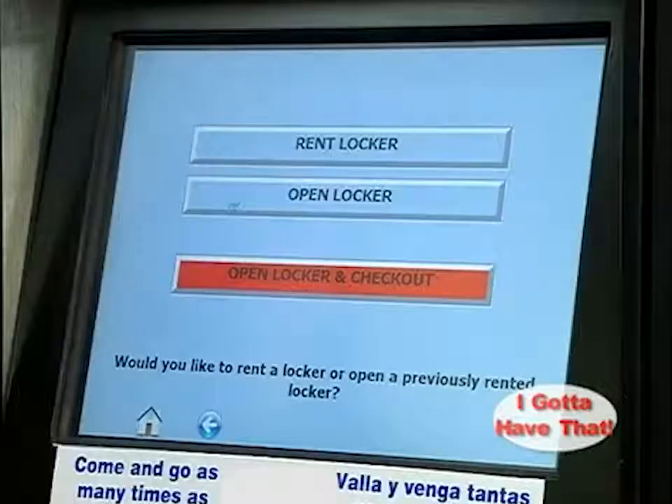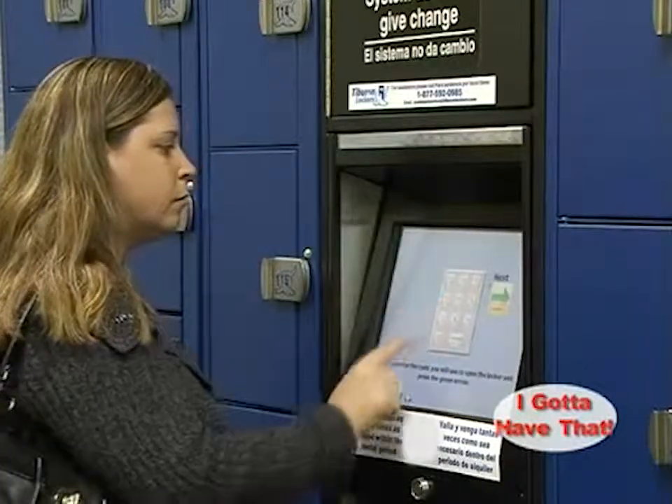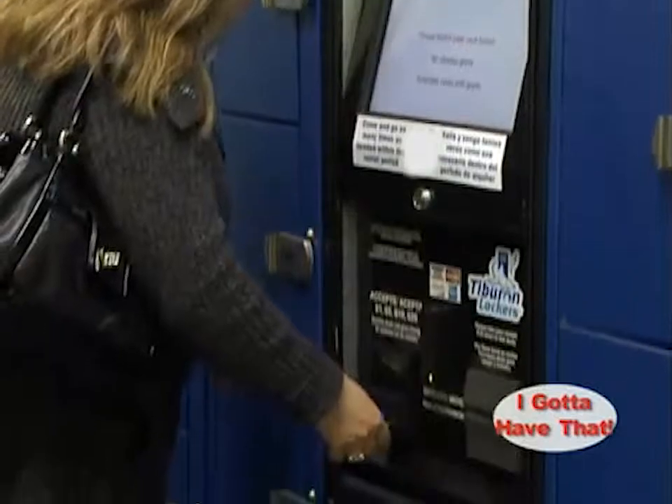As you see here on the video, the customer is renting a locker. She is selecting the locker size for her belongings, and enters her own selected PIN number, as you would when using an ATM machine. You have the option of cash or credit card payment.